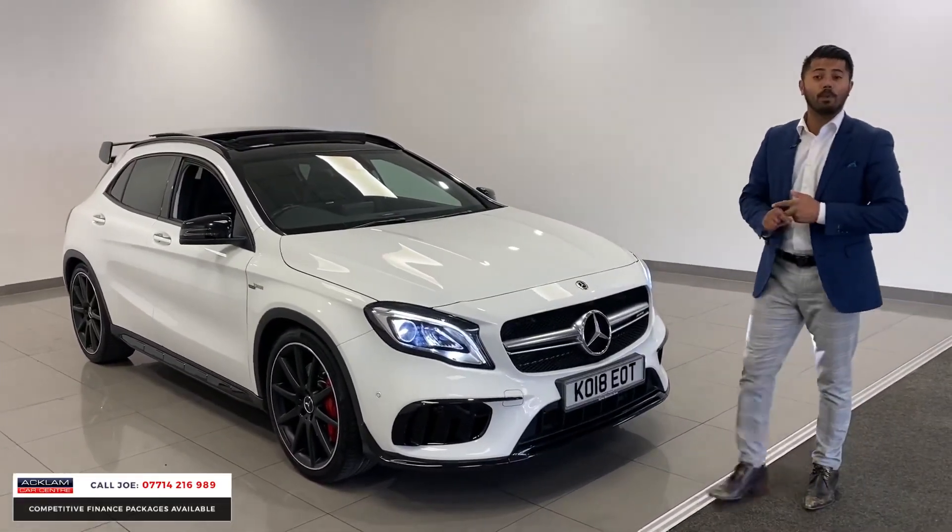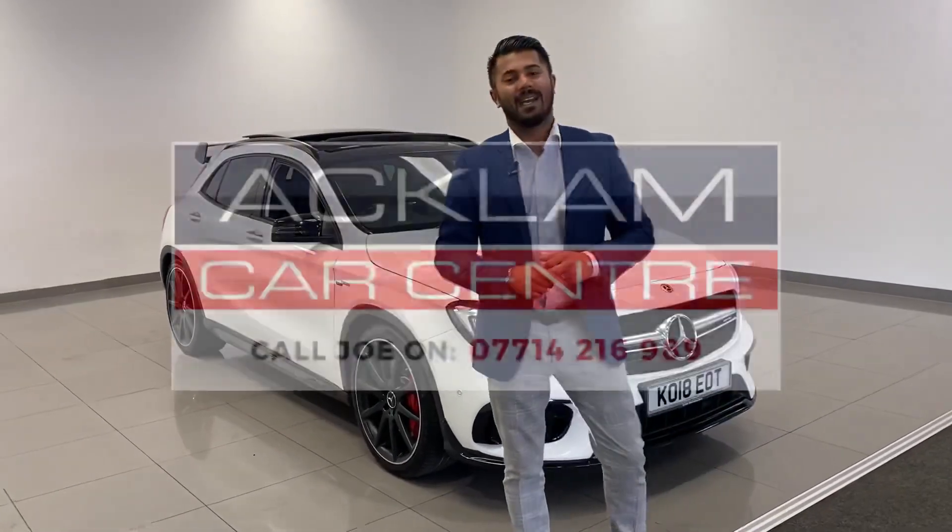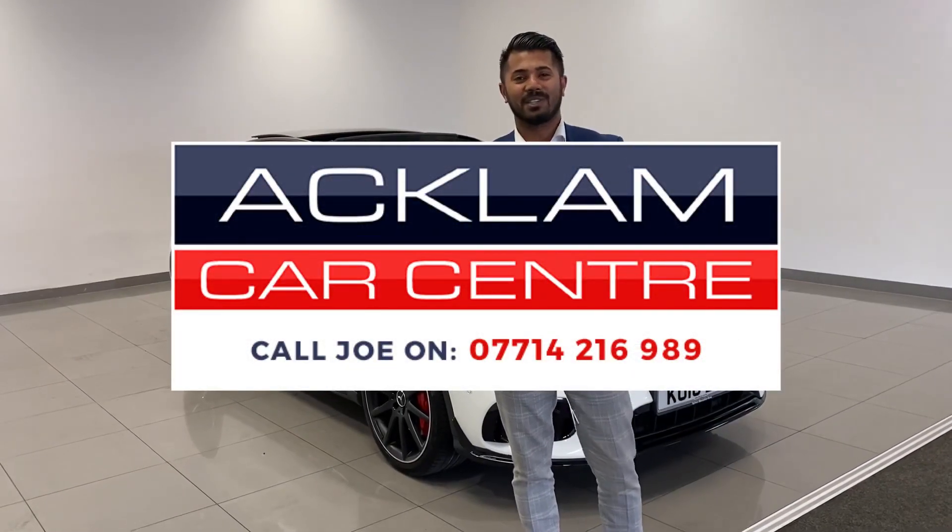My name's Joe — my name and number are on the bottom of the screen. Give me a call, drop me a text or WhatsApp and I'll get back to you as soon as possible. Thanks for watching, bye bye now.